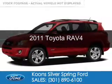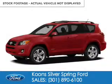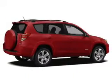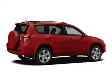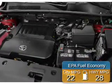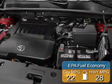This is a used 2011 Toyota RAV4, powered by front-wheel drive, a 2.5-liter 4-cylinder engine, and a 4-speed automatic transmission. Great fuel efficiency saves you money by requiring fewer trips to the gas station.